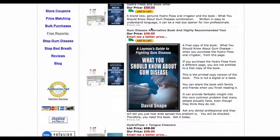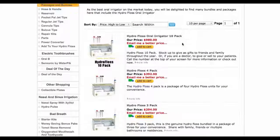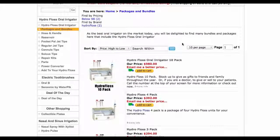That's another listing for the same thing. My book is there — 'What You Should Know About Gum Disease.' And the HydroFloss and Tongue Cleaners — here you can get tongue cleaners with your HydroFloss for the same price.